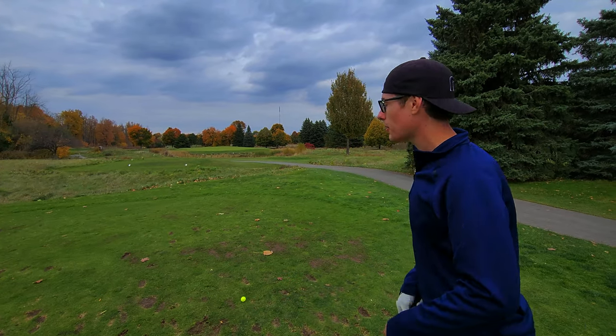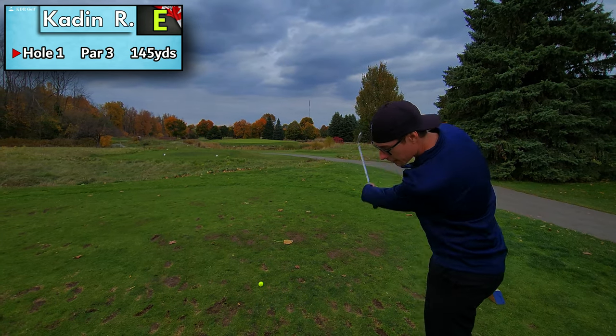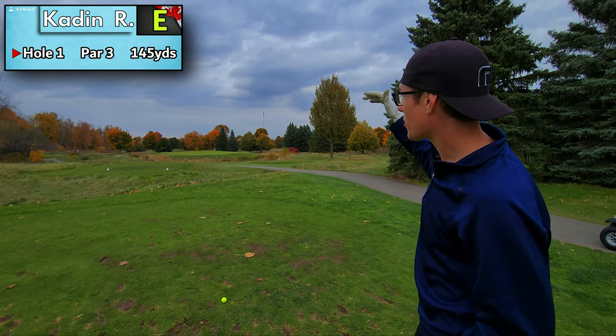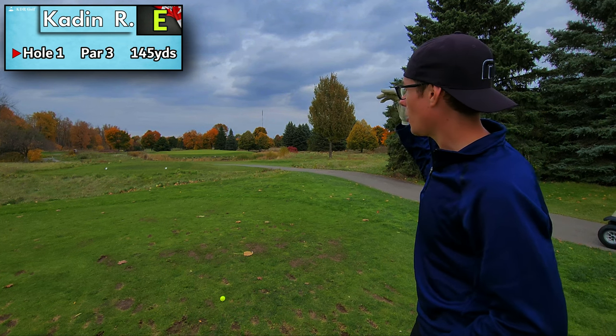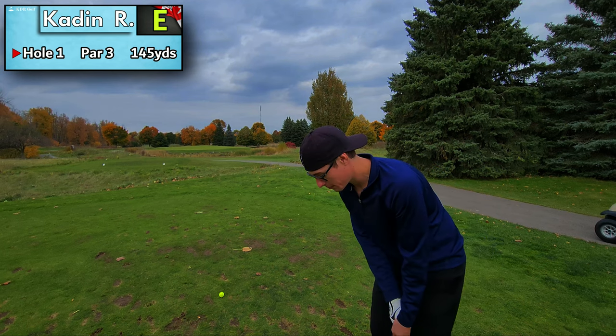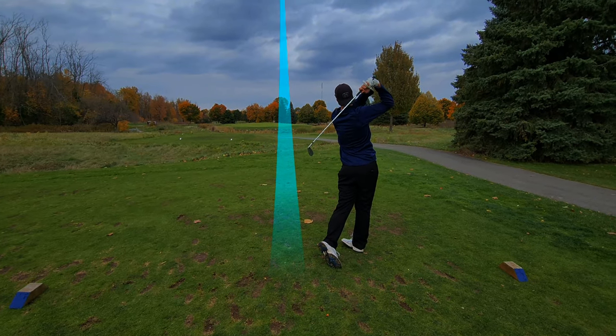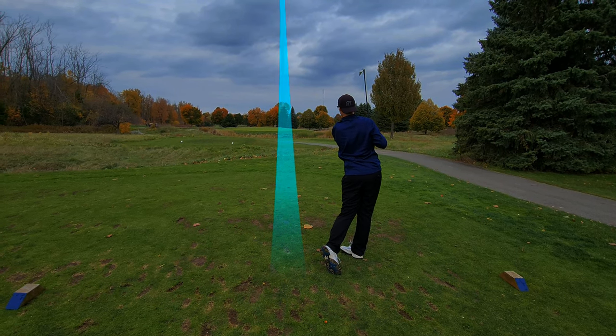Four-hole vlog. Par three playing 145 yards. I actually have the eight iron but I'm going to choke down a little bit. Pin is on top of a ledge, so we got to play it a little long and hopefully it doesn't roll back — it could go into the water. Oh, it's right at it, right at it!